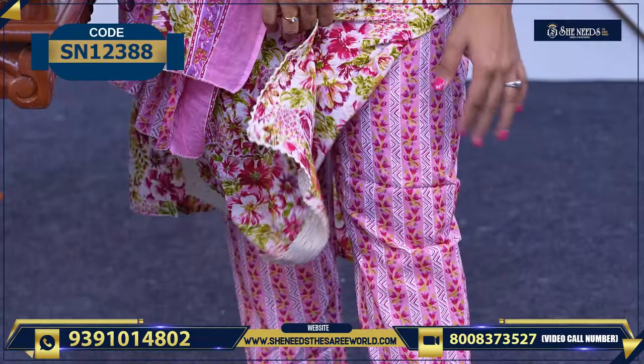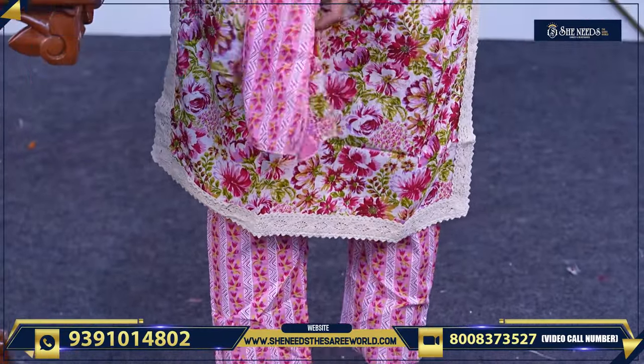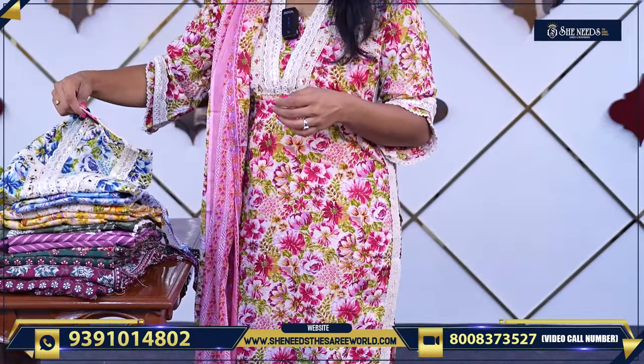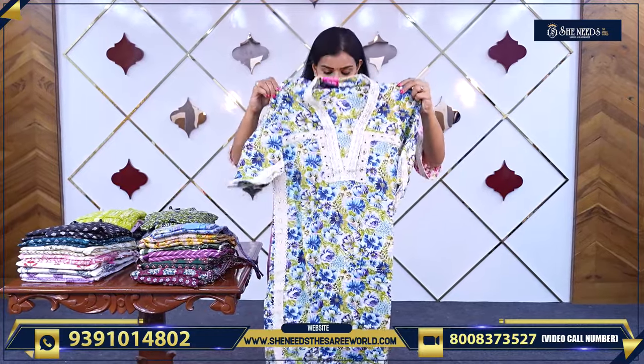And we have a parallel pant — it is a parallel pant. It is simple and soft cotton. This is the blue pant. So this is the black dress as well — we have the colors. The price is 920 rupees.